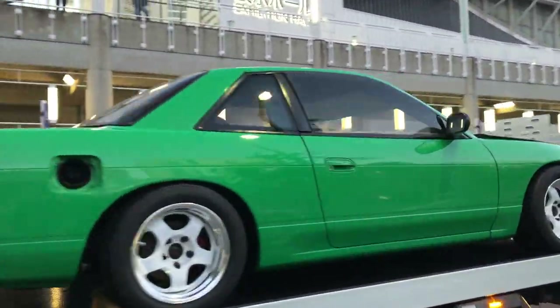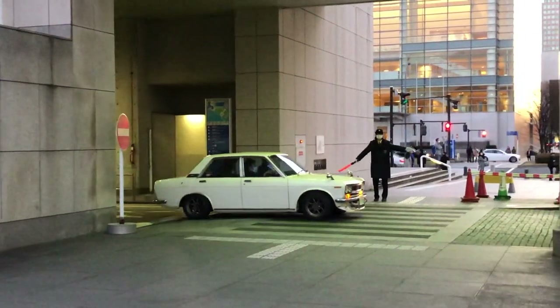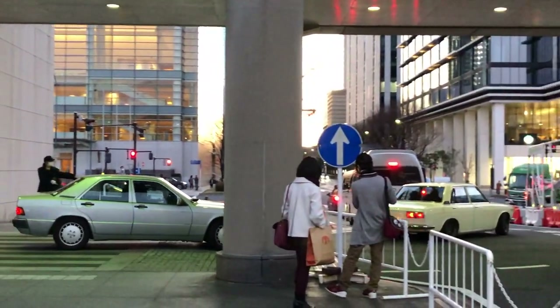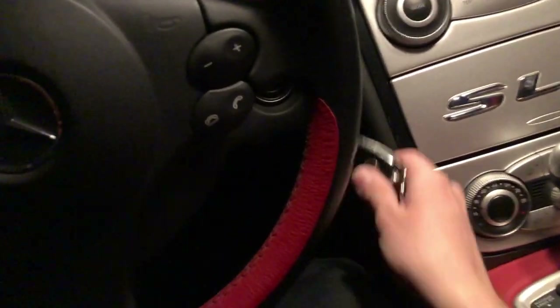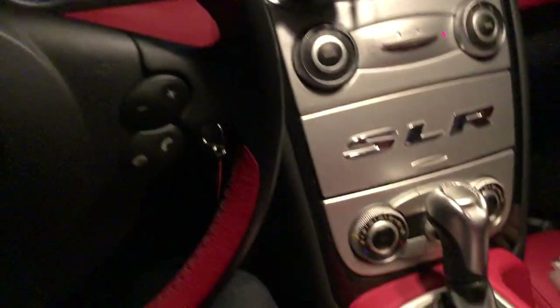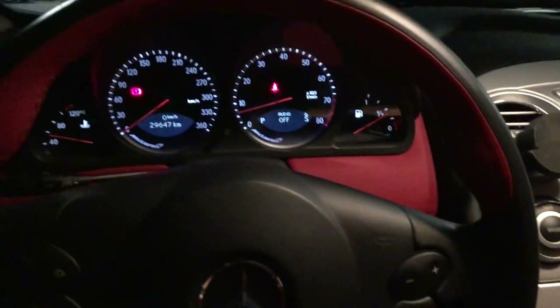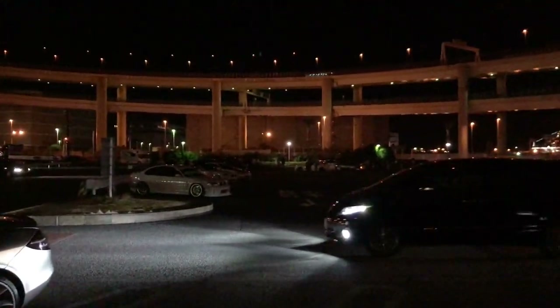There goes the SLR starting sequence — pop the key, twist it, and then the start button is right here. So cool. And because the night is still young, took a quick trip to Daikoku PA to see if there's anything interesting going on tonight.